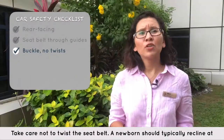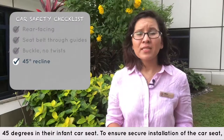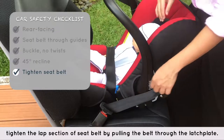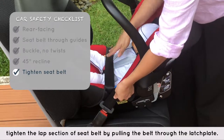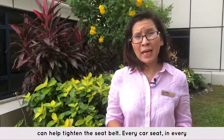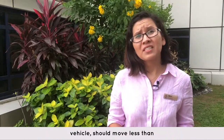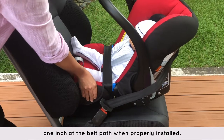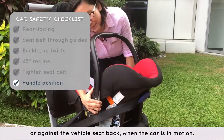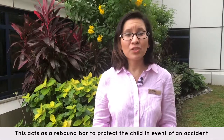A newborn should typically recline at 45 degrees in their infant car seat. To ensure secure installation, tighten the lap section of the seat belt by pulling the belt through the latch plate. Pushing the infant car seat downward or rocking it from side to side can help tighten the seat belt. Every car seat in every vehicle should move less than one inch at the belt path when properly installed. Most infant car seats require the handle to be in the upright position or against the vehicle's seat back when the car is in motion. This acts as a rebound bar to protect the child in the event of an accident.